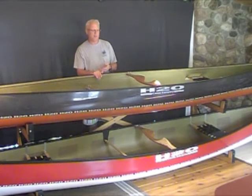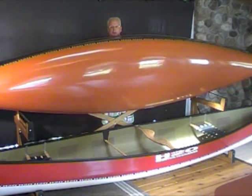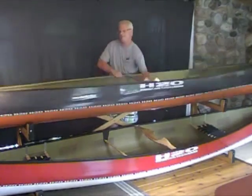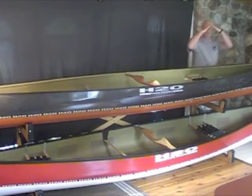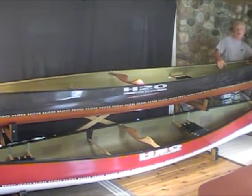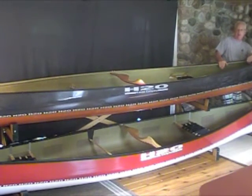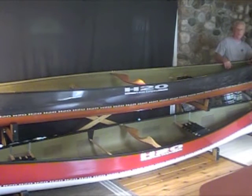They tend to be keelless — a keelless shallow arch hull, which you can see this does have — and very sharp entries and exits, and a low sheer line. A low sheer line means that it's less affected by the wind. It doesn't have that big recurve stem that you would see on so many traditional or heritage-style boats.